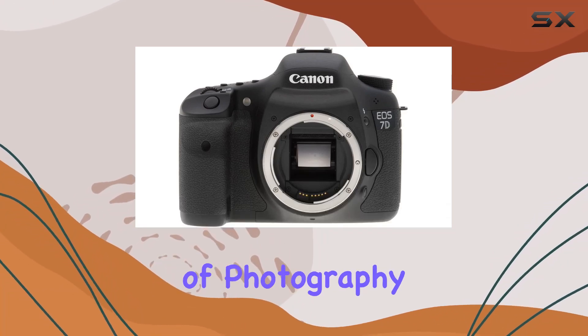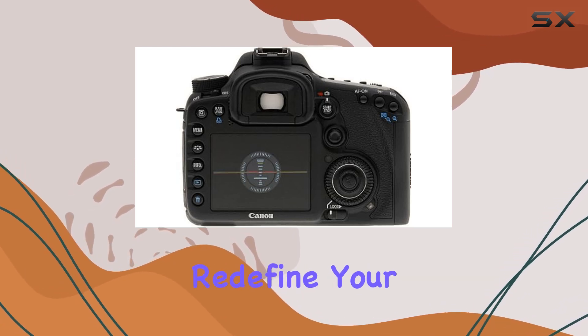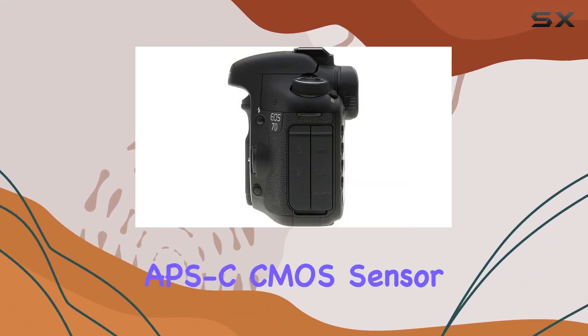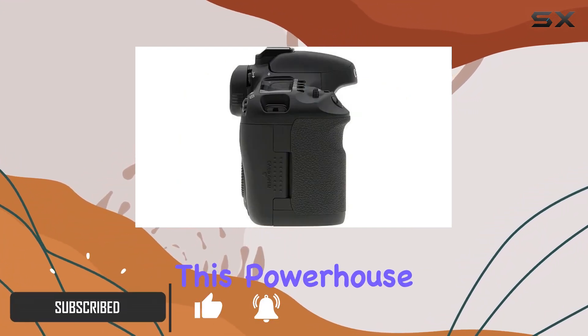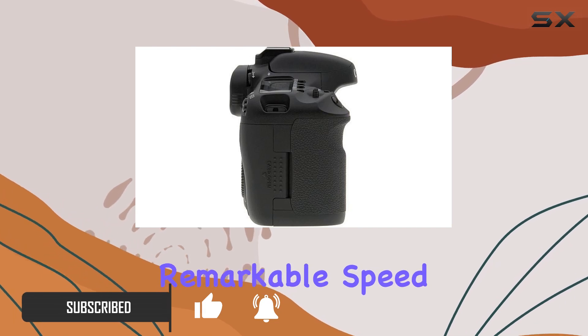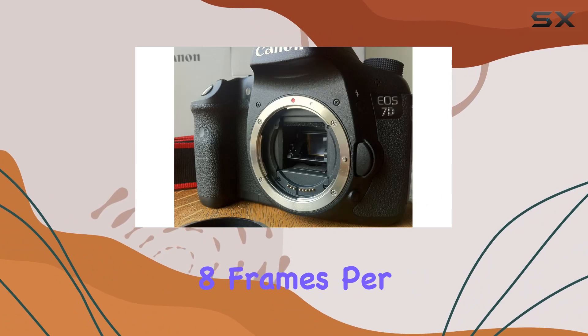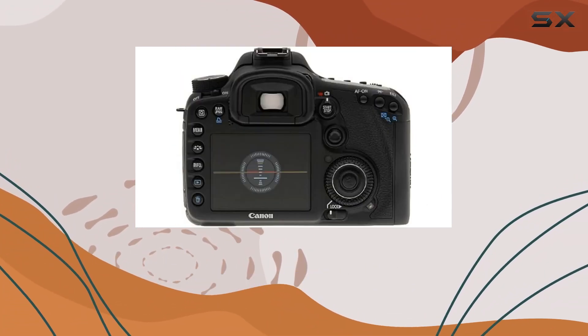Today, we delve into the world of photography with the Canon EOS 7D, a camera that's set to redefine your imaging experience. Sporting an 18.0-megapixel APS-C CMOS sensor and dual DIGIC 4 image processors, this powerhouse captures stunning images with remarkable speed, boasting ISO capabilities up to 12,800 and an impressive 8 frames per second continuous shooting.